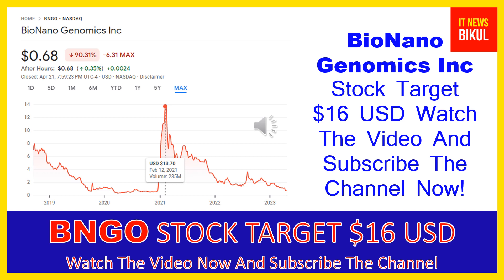On the chart of BNGO stock, you can clearly see the higher price was made on February 12th, 2021, at $13.70 USD. Now BNGO stock is available at very cheap rates, and there is a very big opportunity for investment because from here a bounce-back chart pattern is appearing.